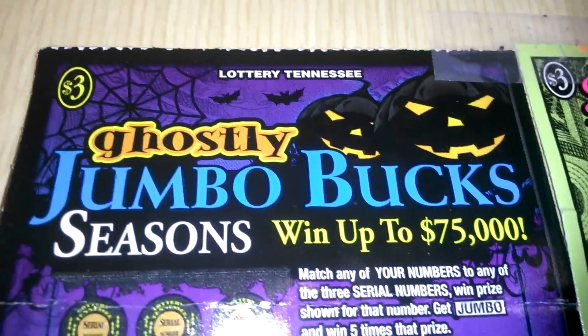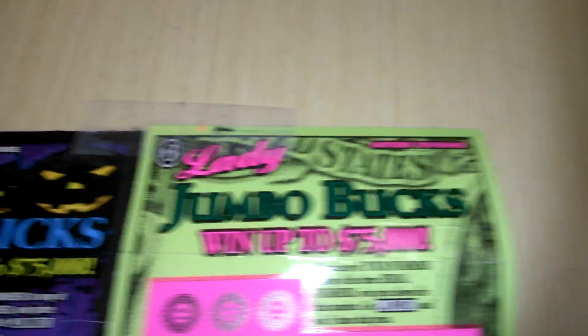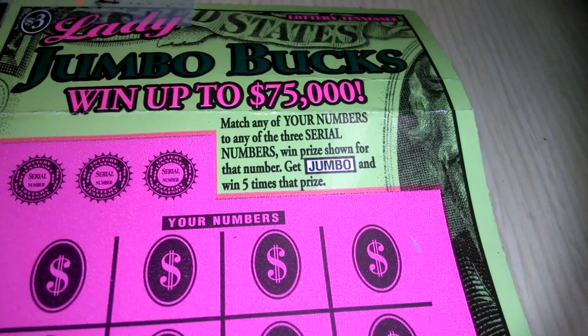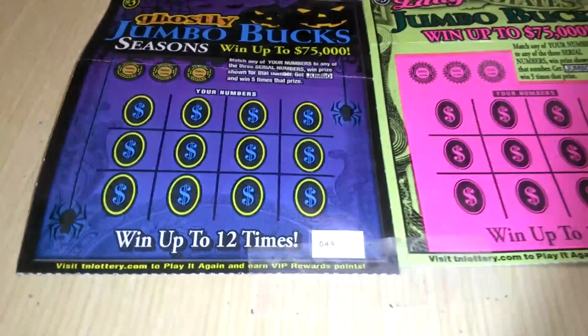What's going on everybody? We got a double play lottery Tennessee style. We got the Jumbo Bucks family — a Ghostly Jumbo Bucks $3 and a Ladies Jumbo Bucks $3 game. In both games you match your number to the serial numbers, win the prize shown, get a Jumbo and win five times that prize. Shout out to Scratch for Life for sending me these tickets.